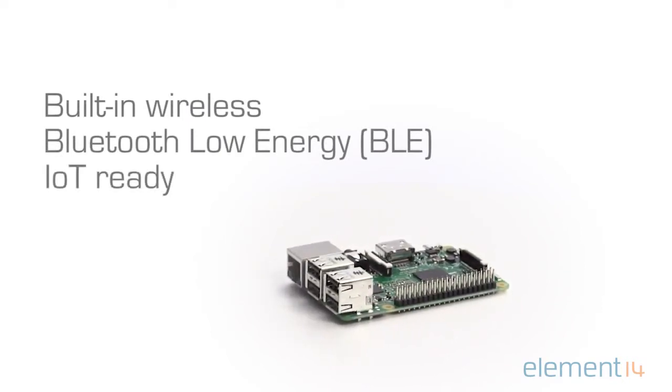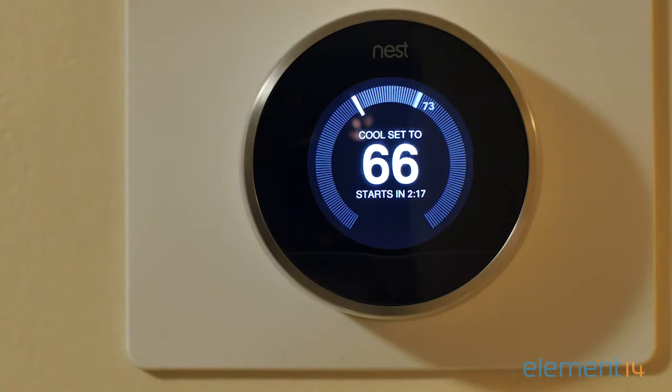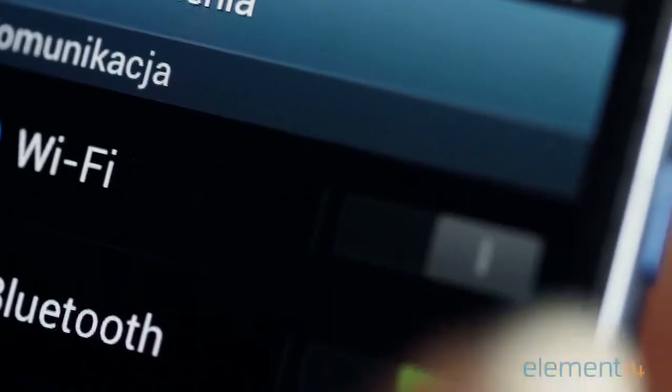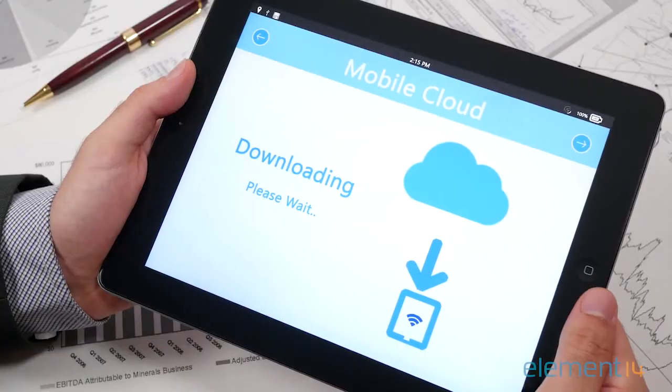These new features allow the Raspberry Pi to expand into new and exciting application areas such as IoT connectivity using Bluetooth, Bluetooth streaming to headphones or speakers, Wi-Fi gateways, and home cloud storage.